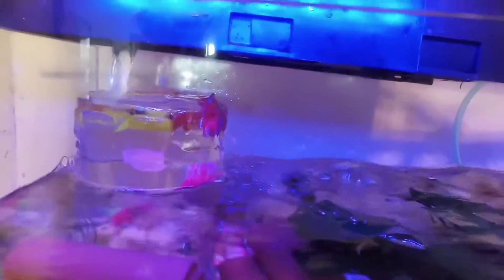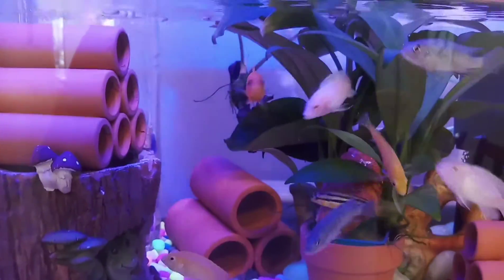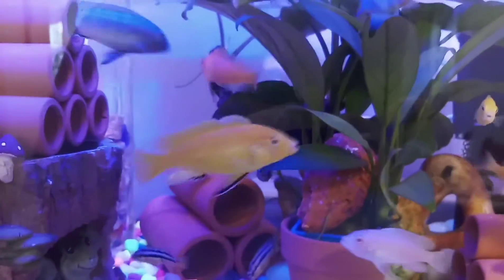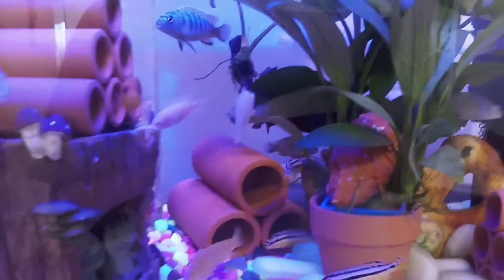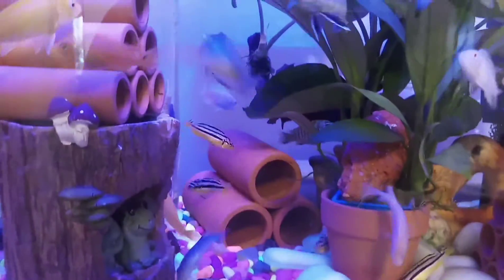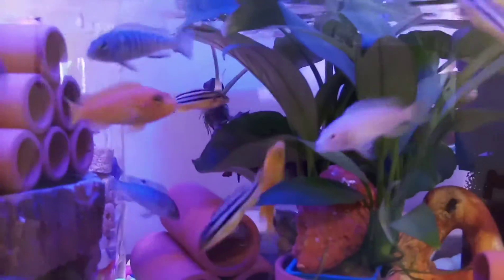You also need lights because of photosynthesis — the plants need light, and the fish need light too. But your light should only be on for 8 to 12 hours, and then you have to turn it off in the evening because that's also when the fish go to sleep. Did you know fish go to sleep? They don't know how to close their eyes, but they can go to sleep.